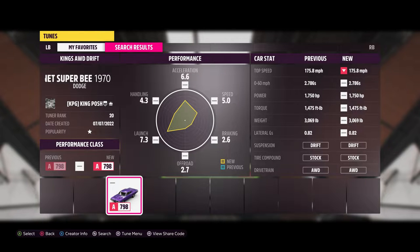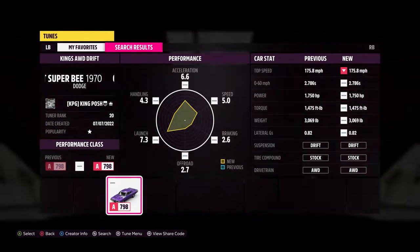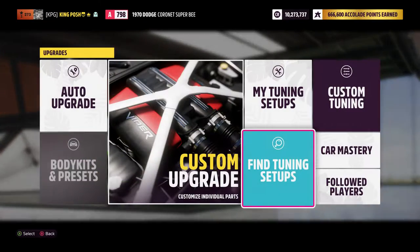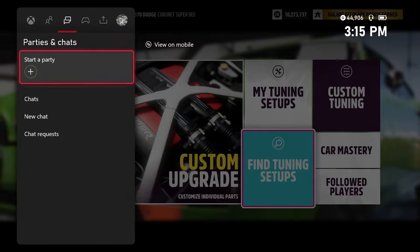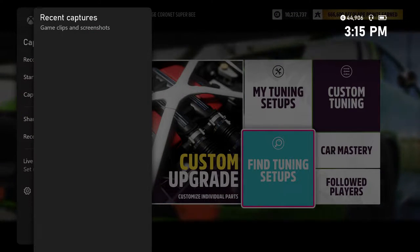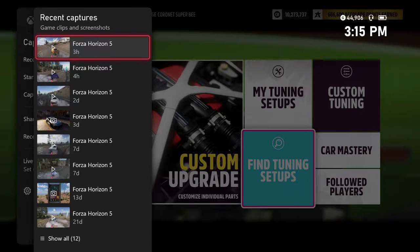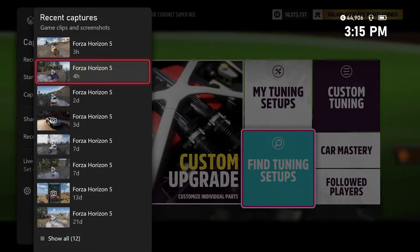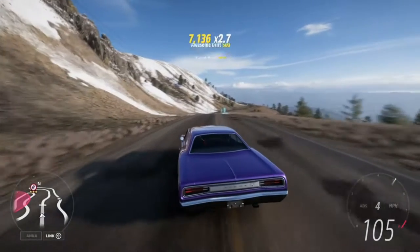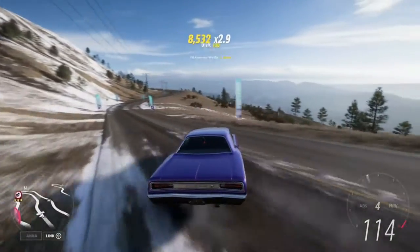So this is just called King's All-Wheel Drive Drift for now. Later down the road I will probably make a master version. This one will get you guys by for now. The only thing I would probably work on more is the gearing, but it's fine as it is. So let's just show you guys what this thing can do.